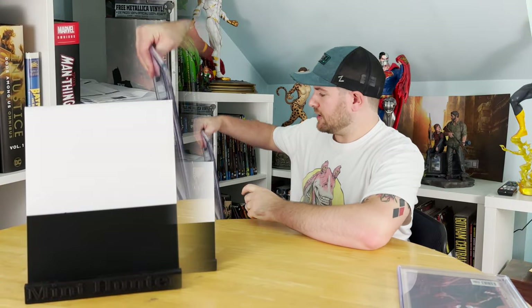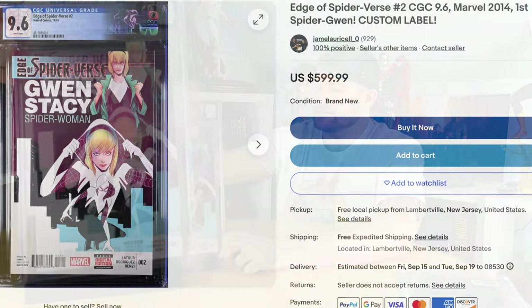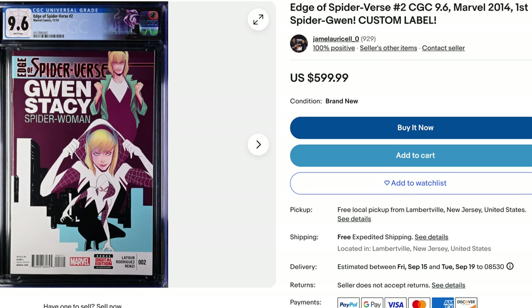The second and last modern book is the first appearance of Spider-Gwen. Bought this in a collection at the very beginning of the year — one of those complete surprise books. Upon finding it, I actually sent the seller some more money. I was hoping it would get a 9.8, but it did get the 9.6. Got the custom label, and I still have enough meat on the bone to make a little profit on that.